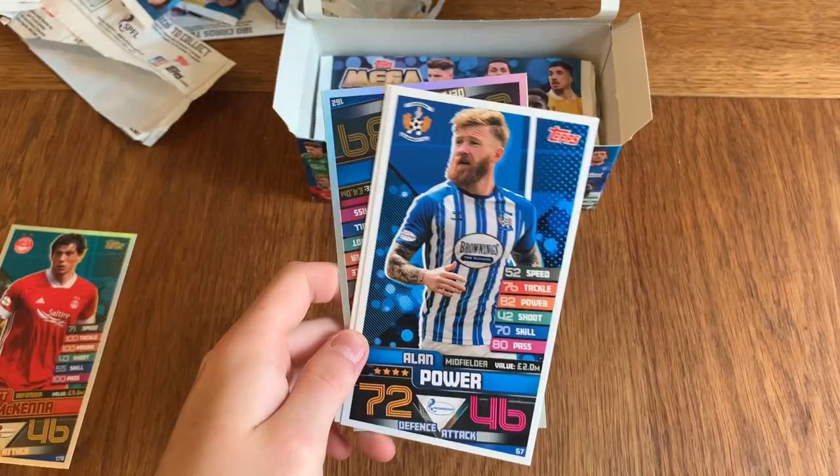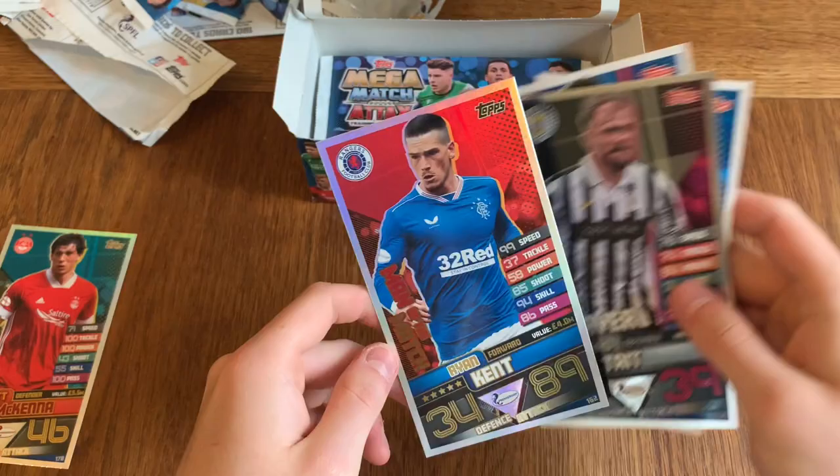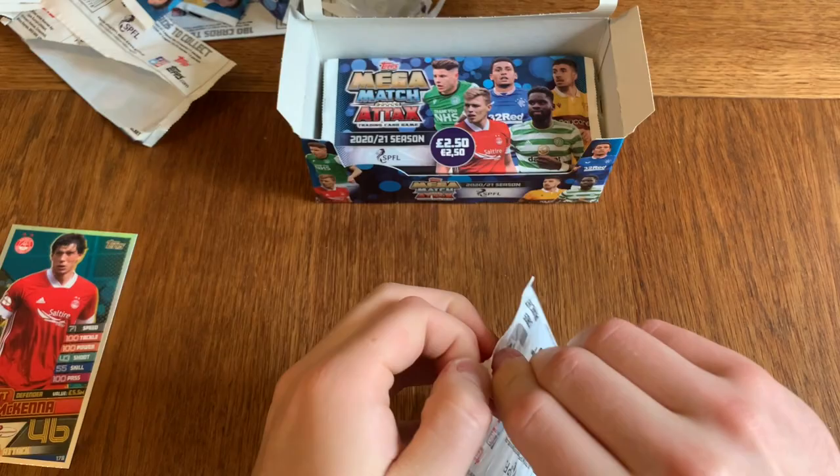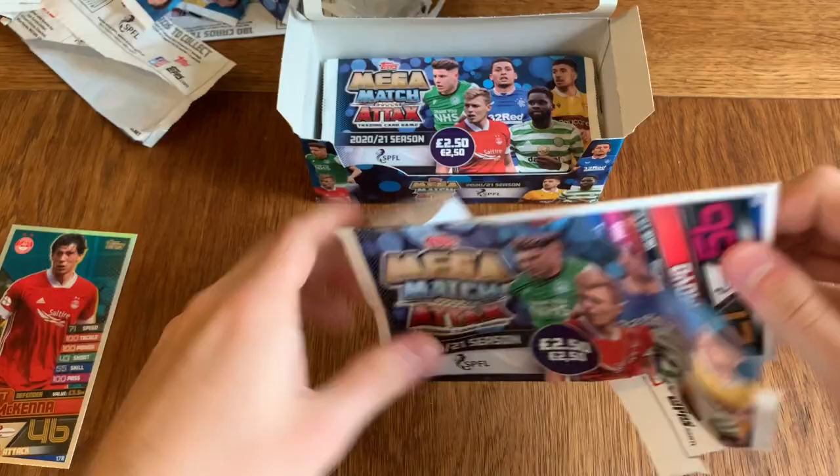We've got Vigorous, Alan Power, Connor Goldson, star player Richard Tate, and we've got Ryan Kent — the Man of the Match. Dieter slapped Scott Brown and punched him — or the guy that everyone had on FIFA last year as well, apart from me.